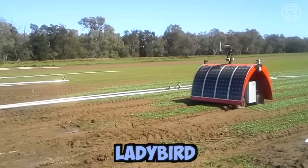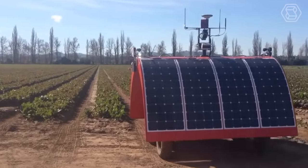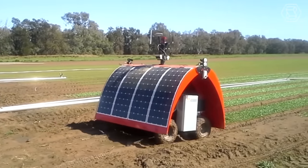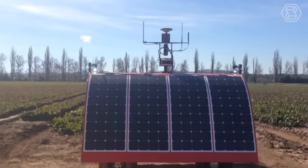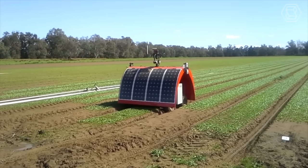Lady Bird is an agricultural robot designed to address the labor shortage in the farming industry. It's equipped with cameras and sensors that allow it to navigate through fields and identify weeds. Lady Bird is powered by a combination of rechargeable batteries and solar panels, which allows it to operate for extended periods without needing to be recharged.